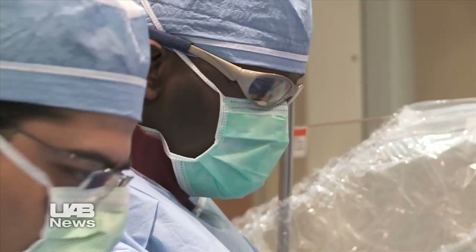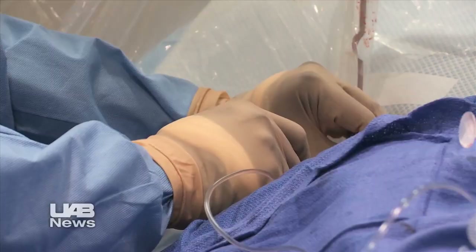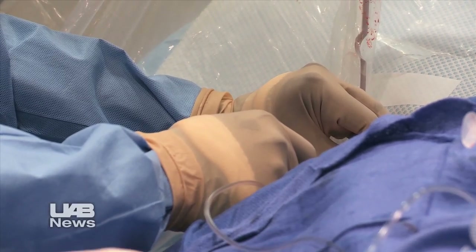Dr. Ali says this procedure was designed for patients with severe symptoms like Calhoun and for whom surgery is not an option. Devices to close holes in the heart, especially in kids and some adults — it was just a matter of transferring that technology to closing these defects with percutaneous techniques.